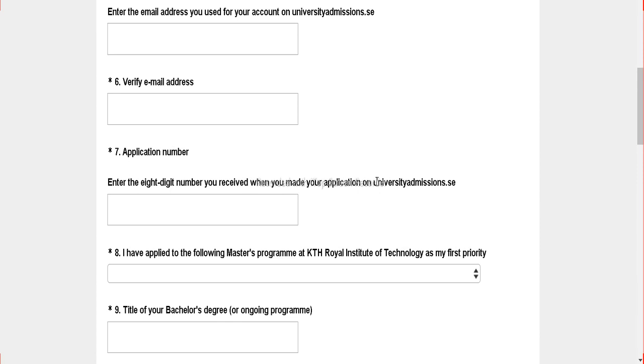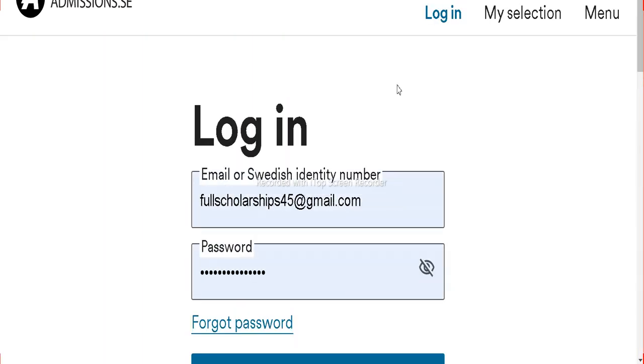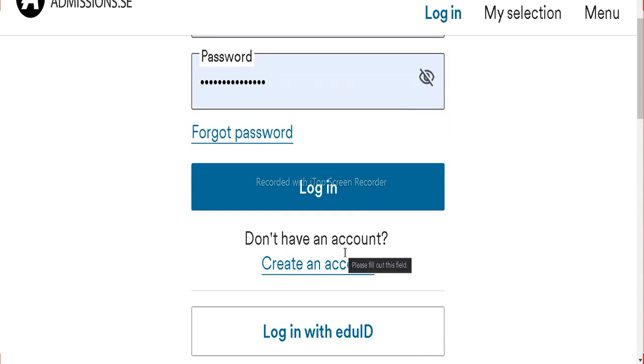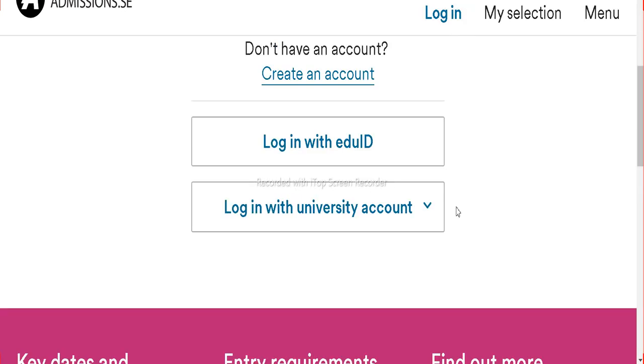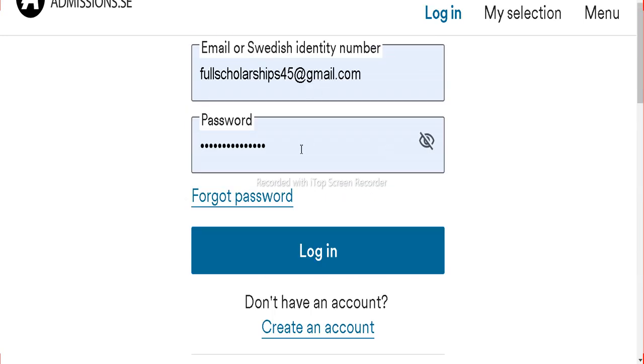All you have to do is go to universityadmissions.se. Copy this link and open it in a new tab. On the top you can see Login and My Selection. Click on the login button. If you have previously applied to any university admissions in Sweden, you already know this number. If you are new, click on login and if you don't have a login ID, click on create an account, then enter your email and password.